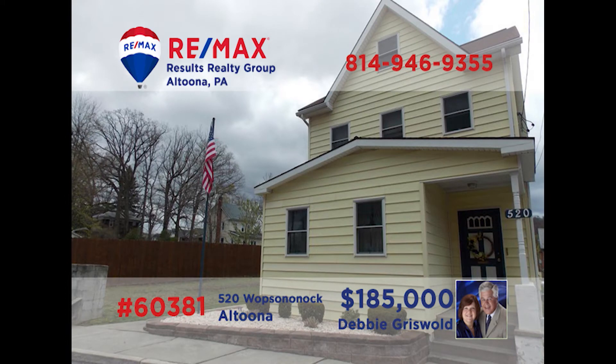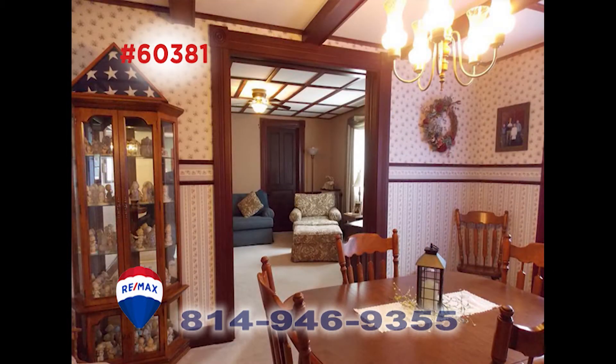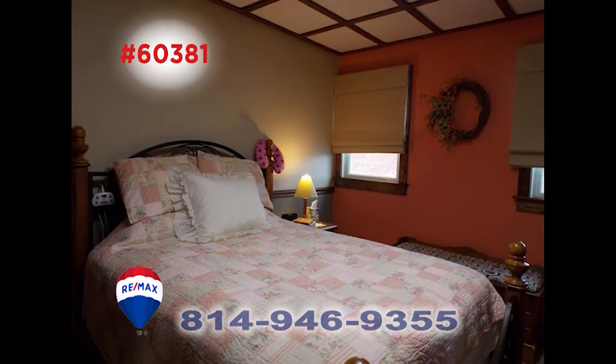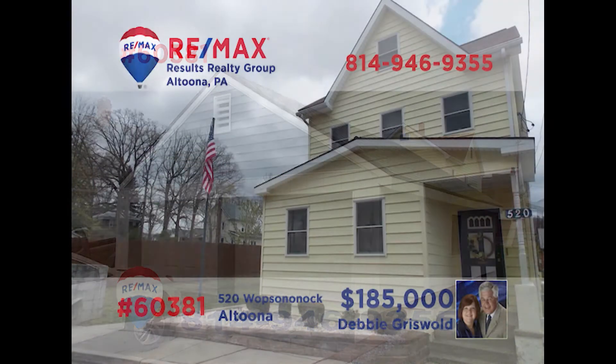Debbie Griswold says this Altoona home has been lovingly cared for and is waiting for you. Every room has been remodeled from the studs out. Check out the details in this pretty dining room and move into the amazing eat-in kitchen and its many features and nearby laundry room. This one offers five second-floor bedrooms, making it perfect for a large family or at-home professional. There's also a two-car garage and much more. Call Debbie today.